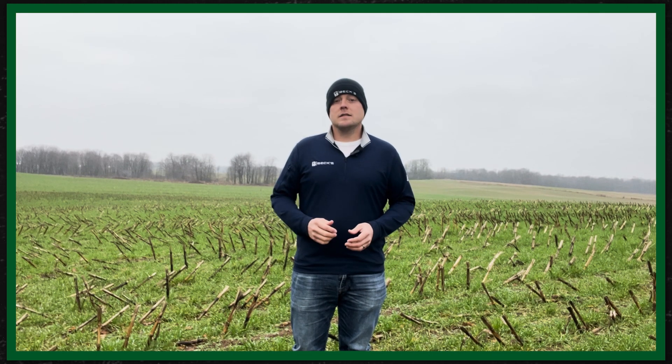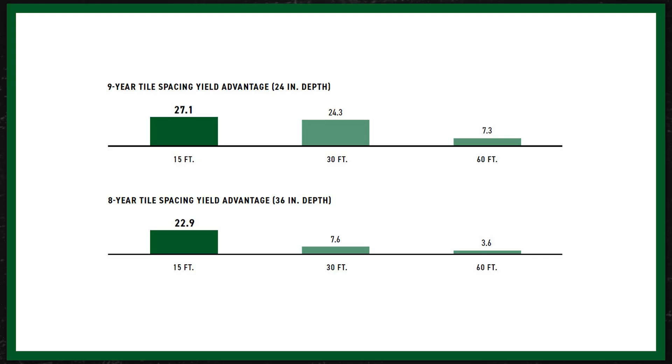The other study we have is a tile spacing and depth study at our Southern Illinois location — again, dealing with a little bit of clay-based soils and poor drainage there. On the depth component, we're finding a 24-inch depth is preferable and is yielding better results than that 36-inch deeper depth. In this study, the 15-foot spacing is doing a little bit better than the 30-foot spacing, though I know that's going to greatly increase the cost, and the 30-foot spacing isn't too far off. It may just depend on your soil type and how much drainage you need.